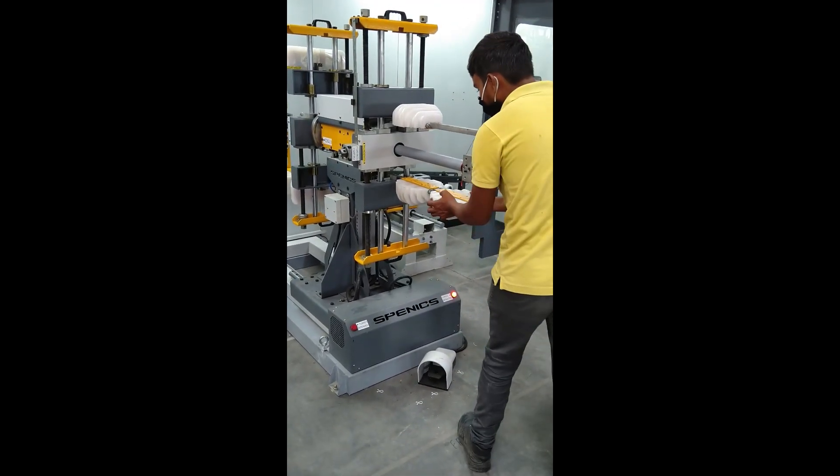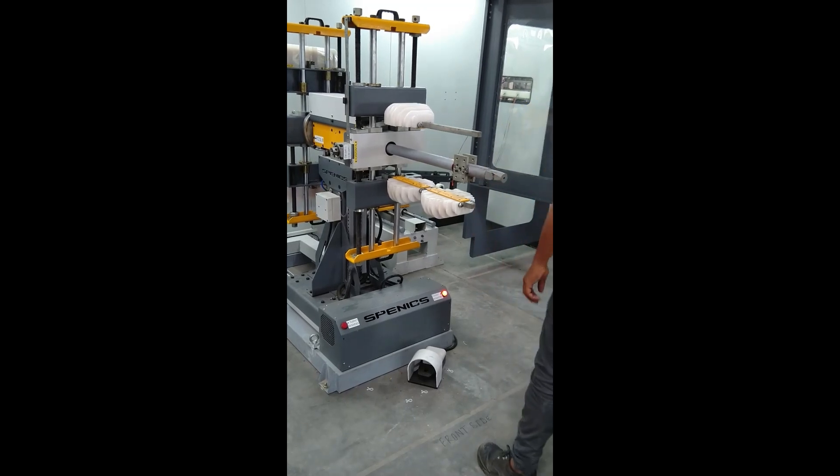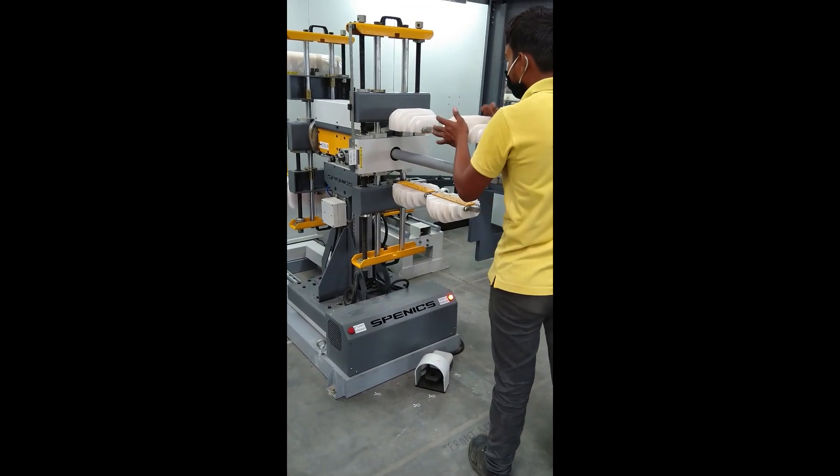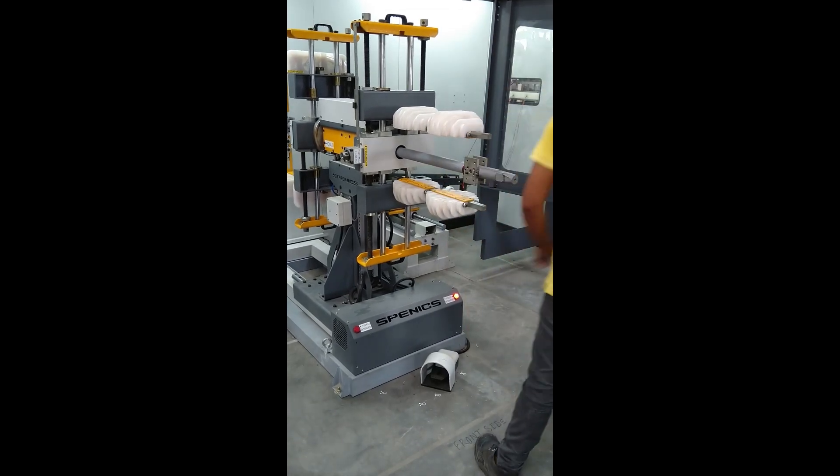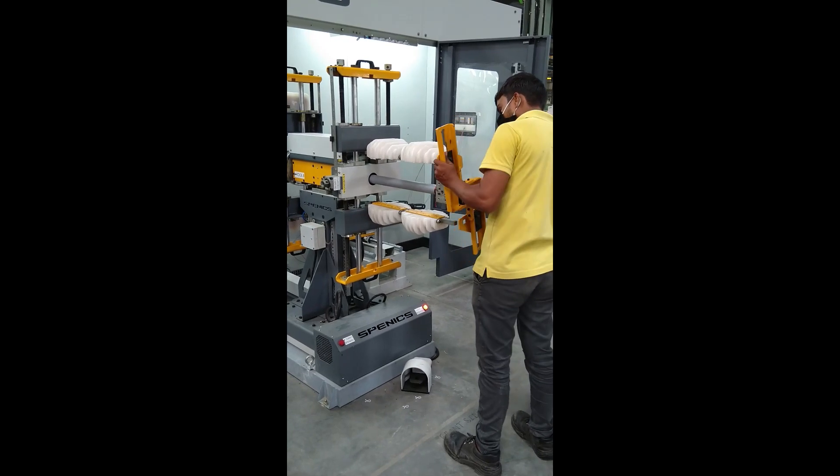With hassle-free loading, we are ready for the next cycle, helping you achieve your production targets. Winding being the heart of any electrical system, its perfection and timely readiness prove to be an important point in the overall manufacturing of the electrical product.